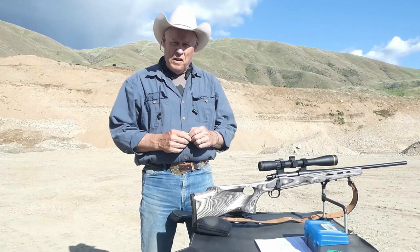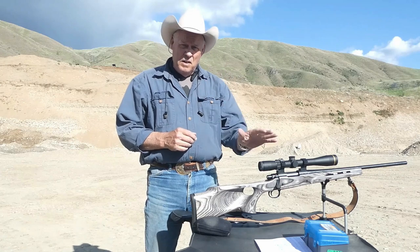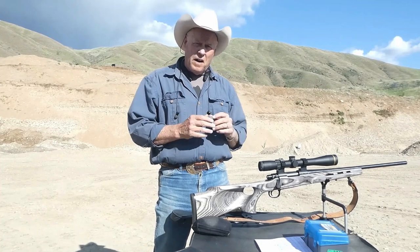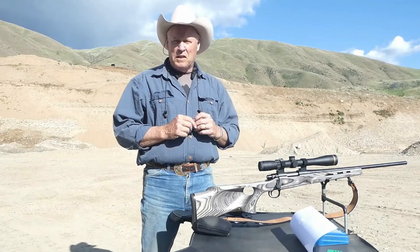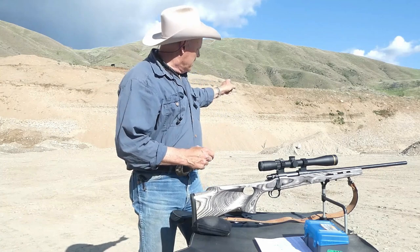This is another 243 video — new bullets, new powders, testing at 100 yards. The reason for this is because so far I've had mixed results on this 243, and it was a gift from my wife, so I'm going to give it the best I can do. Hang on folks, let's get shooting.